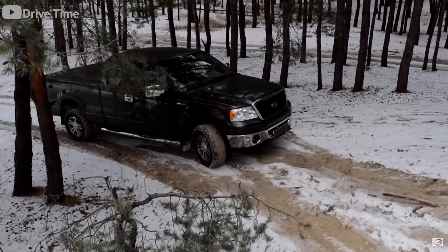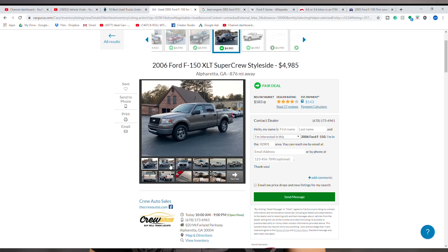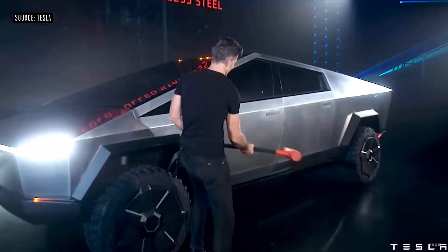The Ford F-150 has been America's best-selling truck for the last 40 years, and the 11th generation built from 2004 to 2008 is the one you want to get. These F-150s came with a 5.4-liter that had a ton of issues, so if you're looking for reliability, stay far away and instead snag one with the 4.6-liter V8 — which isn't going to be as peppy, but it's not going to give you the headaches either. This 2006 F-150 XLT SuperCrew is quite the value for under 5k. The Ford F-150 has been dominating the competition for decades, but it'll be interesting to see what happens when trucks like the Cybertruck start taking market share.